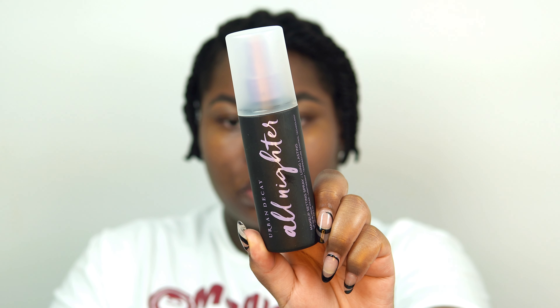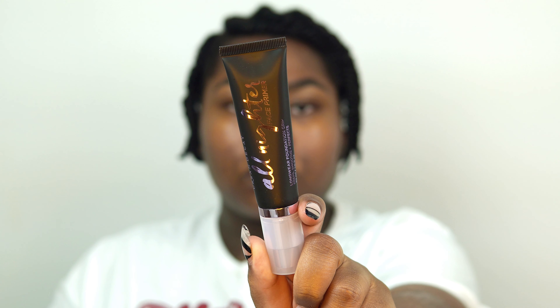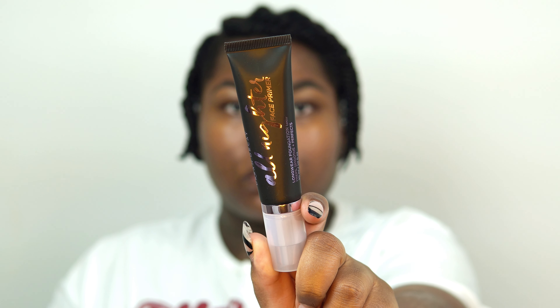So we're going to get started. My face has already been cleansed and moisturized, and now I'm just going to add the Urban Decay All Nighter Setting Spray. I really want my makeup to last today — it was a very hot day — so I want my makeup to last, and I'm just going to spray this all over before applying the Urban Decay primer.